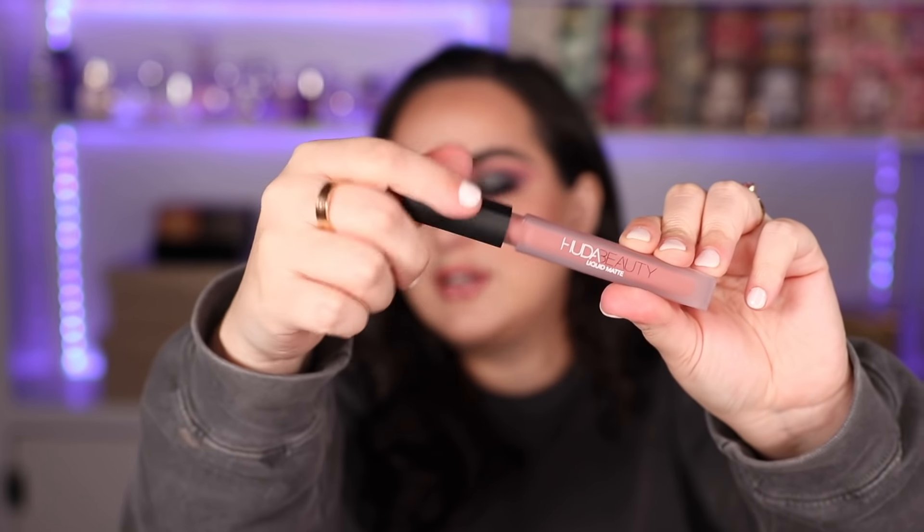First things first we have the newly reformulated liquid lipsticks by Huda Beauty. I got the color Sweet Talker and I honestly don't have huge expectations for this one because I feel like I'm no longer into liquid lipsticks. But I decided to try it anyway since I've been hearing that the formula is different — it's new, super thin, you barely feel it on your lips.